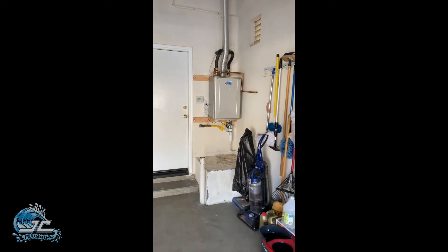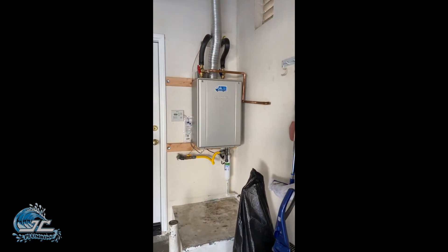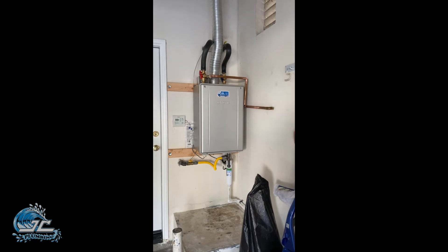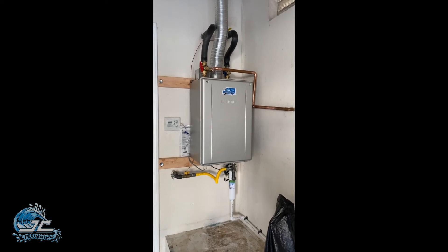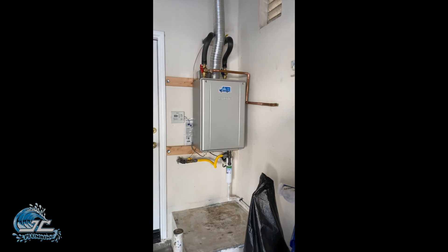Okay folks, there you are. Brand new Noritz tankless water heater, 9.8 gallons per minute. This homeowner can run both showers, do laundry, and fill a master bathtub, and he's never going to run out of hot water. Stainless steel heat exchanger — this will outlast him, and it'll most likely last the lifetime of this home. So hey, if you guys need a new tankless water heater, you know who to call.